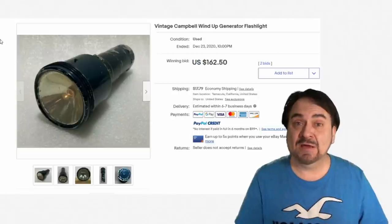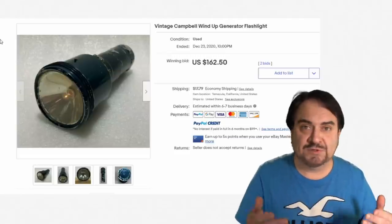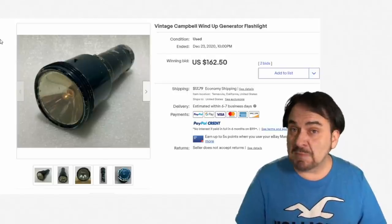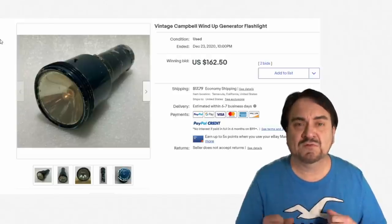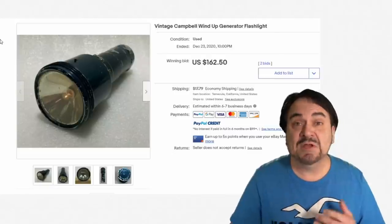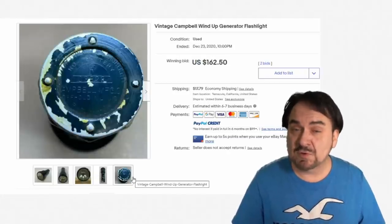This one is marked and made by Campbell, and I do believe this has some relation to Campbell's Soup. Many companies in the past made flashlights during certain times — maybe for the war effort. Either way, this is a hand-crank; when you wind it up, it lights. Similar to modern-day style ones, but this technology has been around for a very long time. There are even some solar-based ones from way back when. This one goes for $162. Some of these don't look like much, and you might not even realize it's a flashlight by the sheer looks and construction.